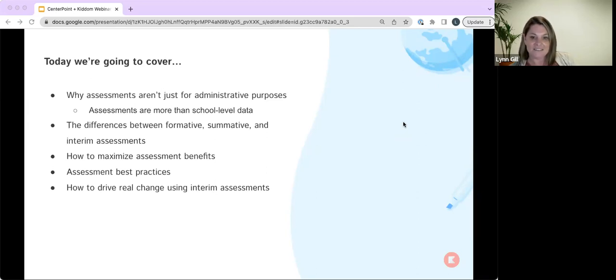Most people are split between one and five: why assessments aren't just for administrative purposes and how a school can use them to drive student success, and how to drive real change using interim assessments. I'm not surprised, because having been a middle school and high school principal and a director of curriculum at the district level, we give lots of assessments to determine how successful students are at mastering the standards. But when we analyze the data, it often ends up as lots of numbers on a page with green, yellow, and red groupings. There are more effective ways to use assessments, and that's what we'd like to talk about today.